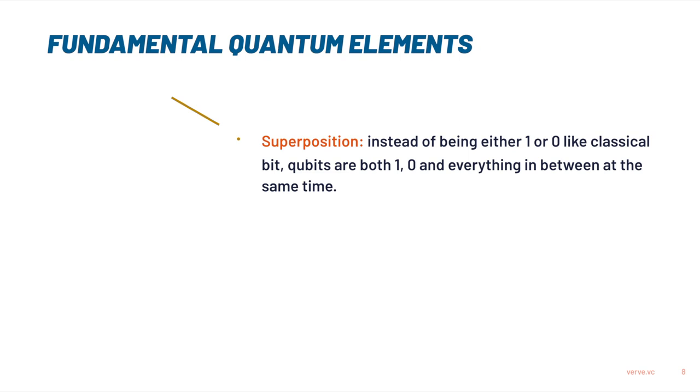The first one is called superposition. Classical bits are always either in the one state or in the zero state — it's simply a current flowing or a current not flowing. The interesting thing about qubits, however, is that they're actually one and zero at the same time, and even more than that, they're actually also everything in between. It's easier if you translate it to a physical particle: an electron has a spin, and the spin can be up or down, but it can also be everything in between — and actually it is everything in between until you observe it or until you measure it.